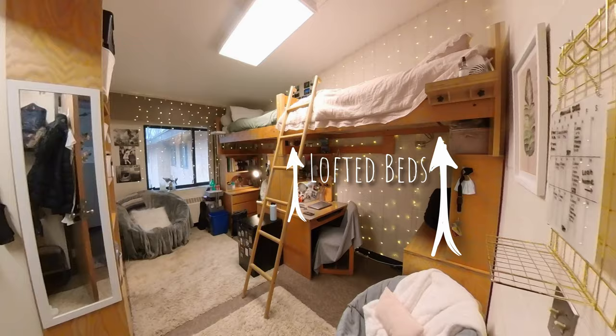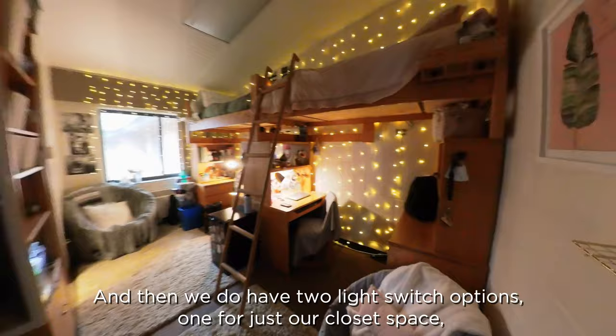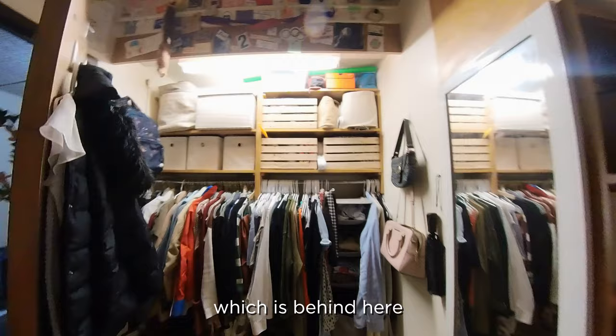We have two bunk beds and they're lofted pretty high. Something that keeps it nice and cozy when we put our room kind of on night mode is that we have some twinkle lights, which keeps a soft light when we don't want all the lights on. And then we have one light for just our closet space, which is behind here, and one for just the main room, which is our big light.